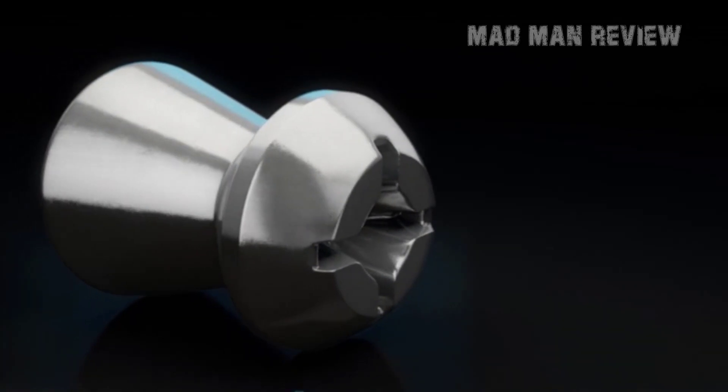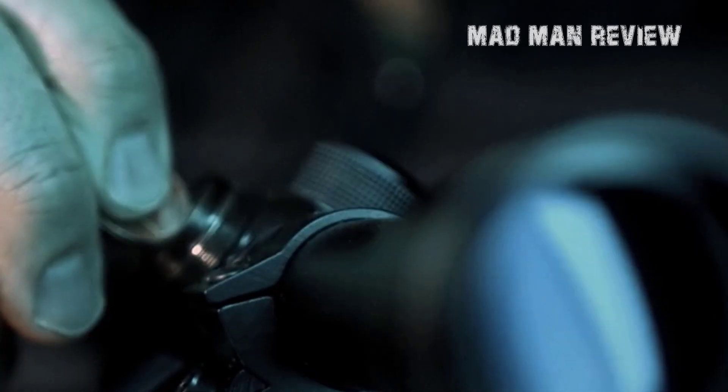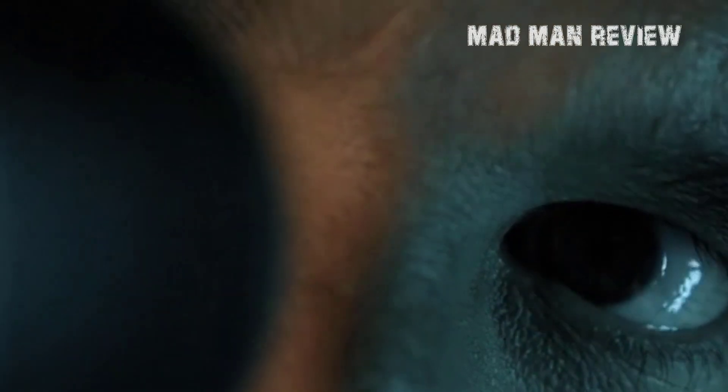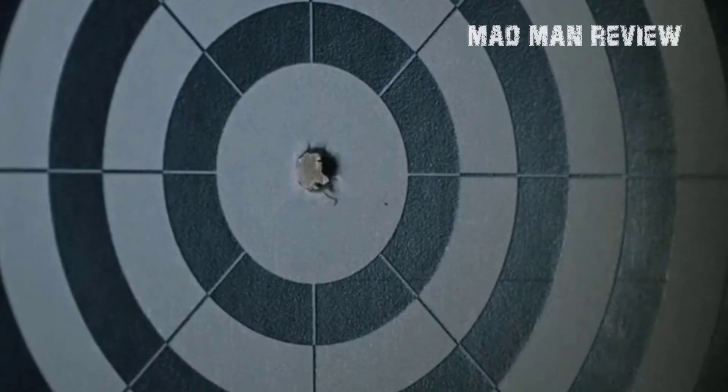Hello everyone, this is Andrew and welcome to another episode of Madman Review. Today we'll be taking a look at the .177 Hunting Pellets. We've already talked about .22 Hunting Pellets and saw how they performed on the range, so we will discuss its .177 variant with a little twist in our selection today. If you haven't seen our .22 Hunting Pellet Review, consider checking that out first.